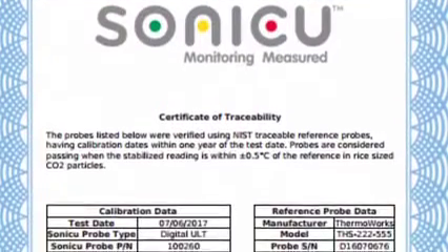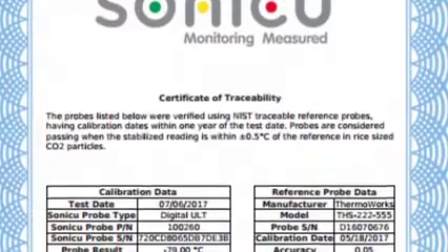That, along with our smart reporting, makes it so you can provide all information to auditors that they would require.